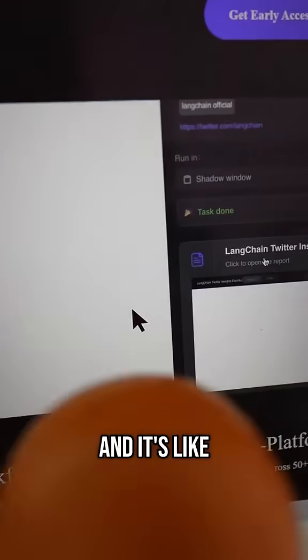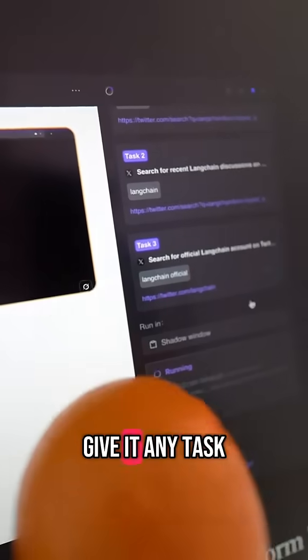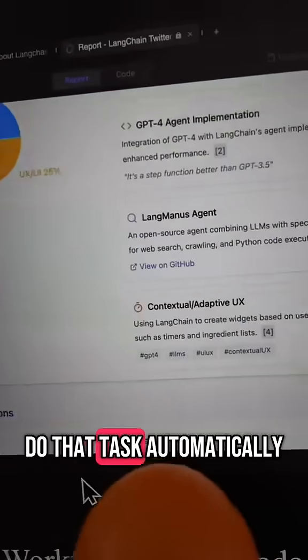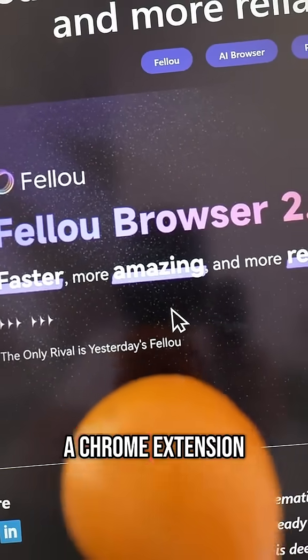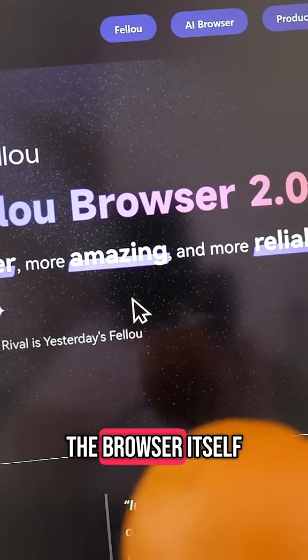It's called Fellow and it's like making your browser your own personal assistant. Because if you give it any task, it will actually control your browser for you and do that task automatically. And it's quite interesting how different their approach is, because instead of having to install a Chrome extension, they built a completely new browser where the tech is built into the browser itself.